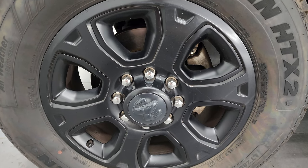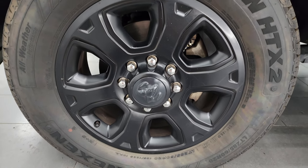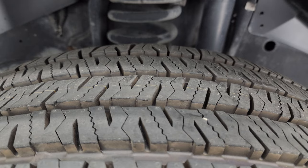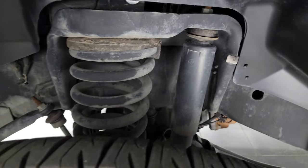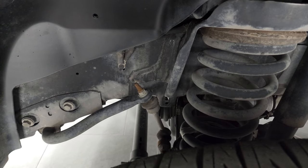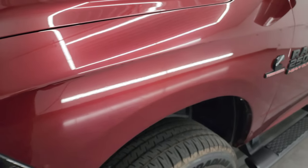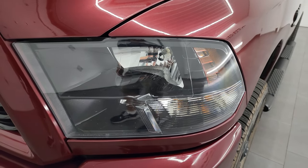This one comes with the 20-inch painted black alloy wheels, part of that Sport Appearance Group. It has brand new Nexen Roadian HTX2 tires — 285/60R20s. You can still see the wear knobs on there. The frame and underbody is exceptionally clean, very little to no corrosion anywhere. It previously was owned in Indiana and Illinois. Clean title history, clean CarFax.